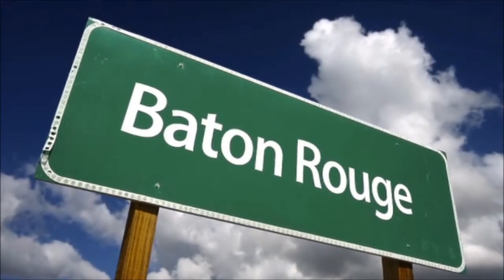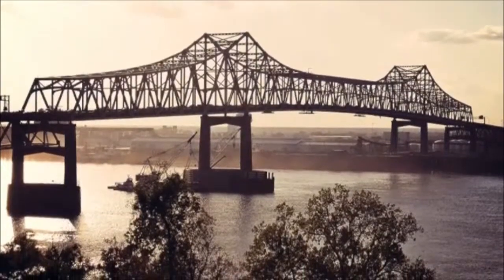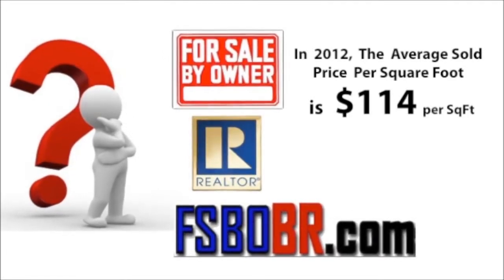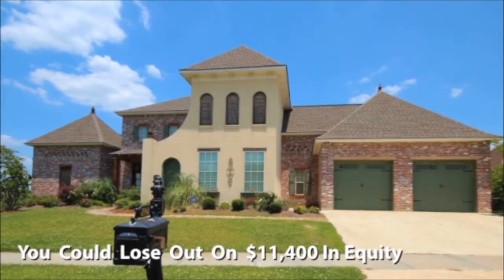Thinking about listing your Baton Rouge home for sale? Your home is possibly your largest investment, with possibly years of equity built up. Did you know that in 2012 the average sold price per square foot is $114? If your home isn't properly measured, you could lose out on $11,400 in equity per 100 square feet of error.